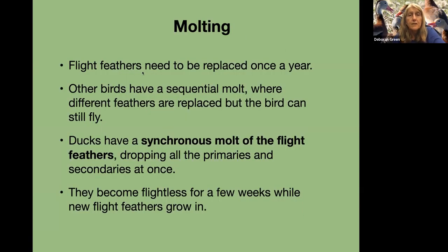On molting: the flight feathers need to be replaced once a year. Whereas other birds have a sequential molt where different feathers are replaced but the bird can still fly, ducks have a synchronous molt of all the flight feathers, dropping all the primaries and secondaries at once. They become flightless for a few weeks while new flight feathers grow in. Ducks from the prairie pothole region actually go north during molting to an area in the boreal marshes where there's lots of insect hatch so they can get enough food and energy to grow in the new feathers, which are apparently very high in protein — keratin and all that.